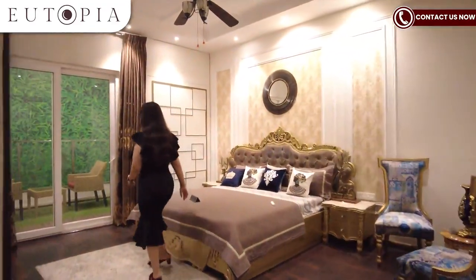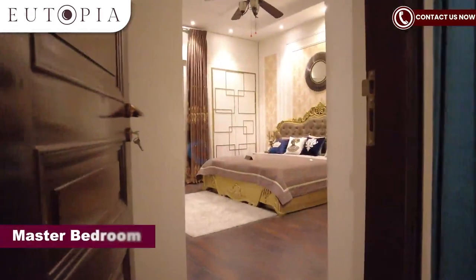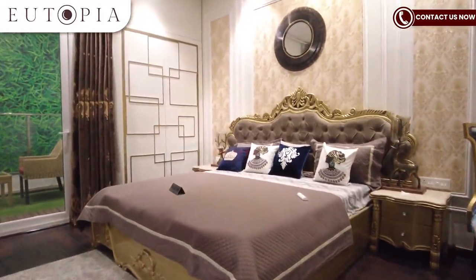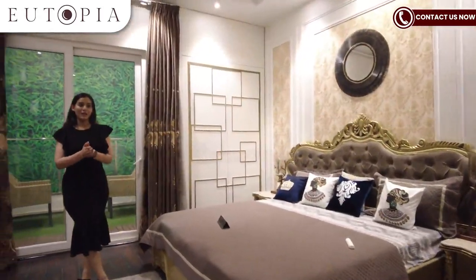With your third bedroom, which is also your master bedroom, here you will get wooden flooring. You can see the size — this is a massive bedroom.